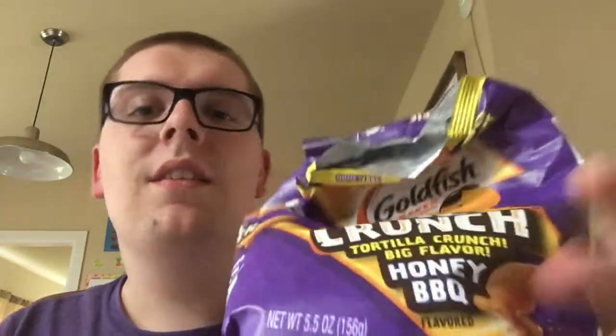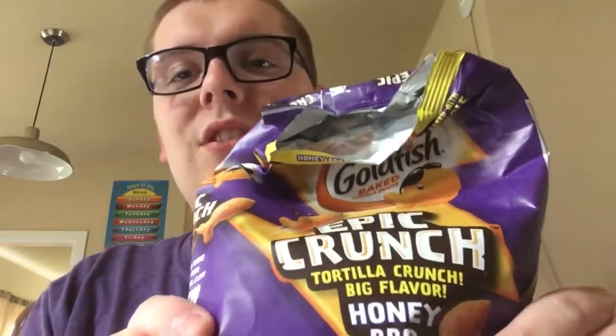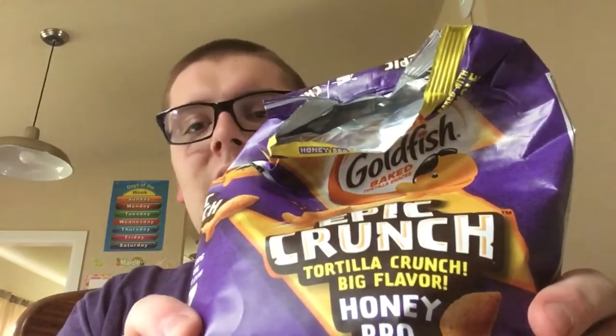Now the last one I've been waiting to try is the honey barbecue. This is the honey barbecue goldfish, the last one we're going to try. By the way, all goldfish are the same size. Let's try it.